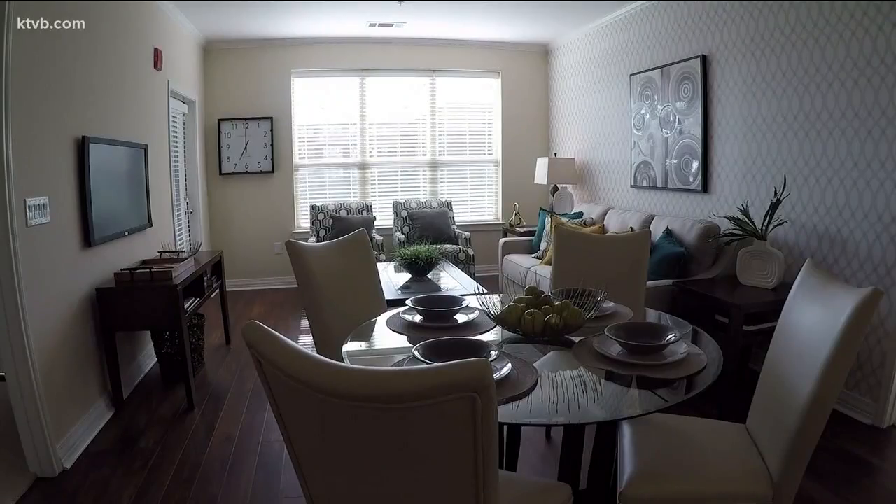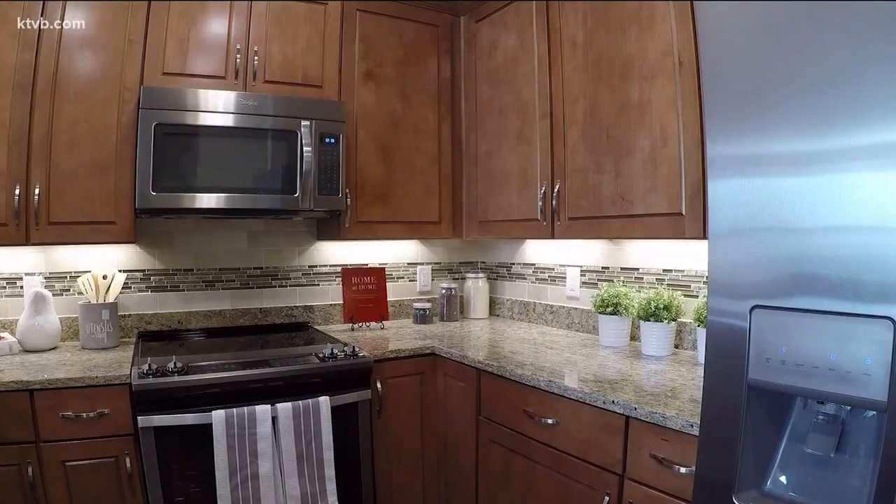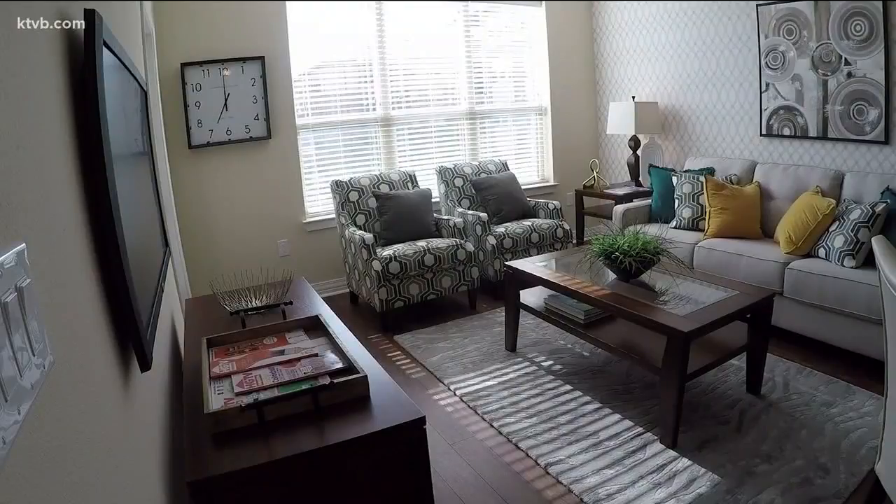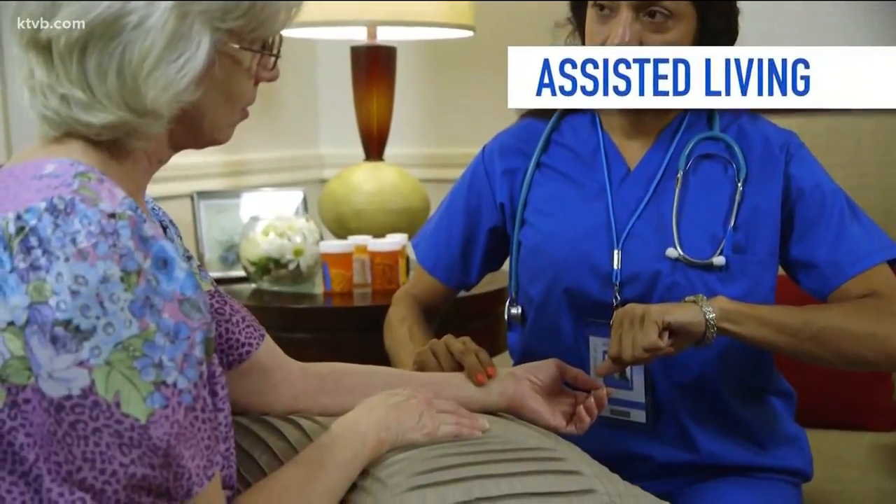In independent living, you have a community of typically apartment-type homes that are fully equipped with kitchens, and you have a vibrant community around you. You're typically doing your own cooking and your own cleaning.